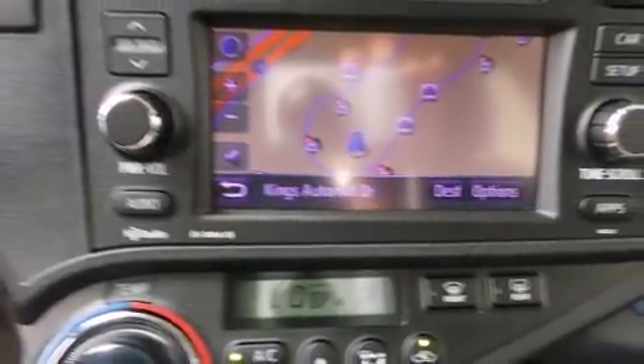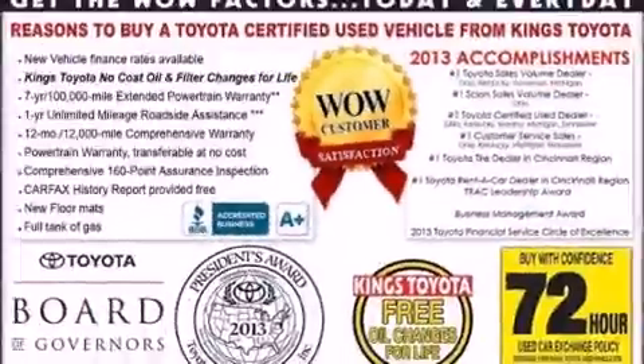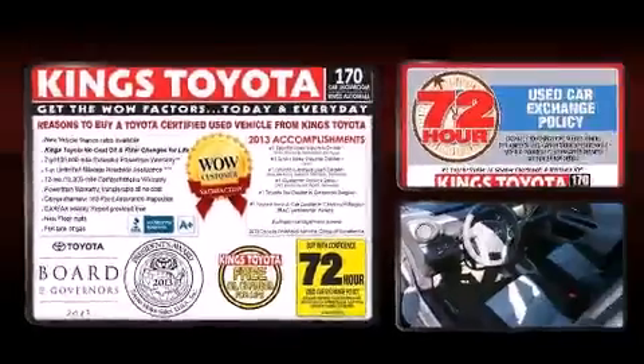Passengers are protected by various safety and security features, including dual front impact airbags, front side impact airbags, brake assist, ignition disabling, and ABS brakes.